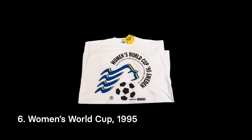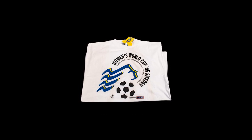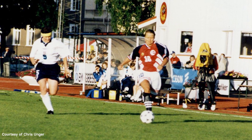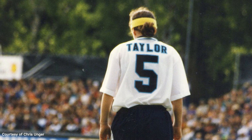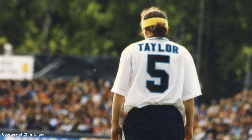It wasn't until the 1995 World Cup in Sweden that England qualified for the first time. This photo shows England playing against Denmark. The player with the yellow band on her head is the multi-talented Claire Taylor. Not only did she make the England football team, but she also won a World Cup with the England women's cricket team in 1993.